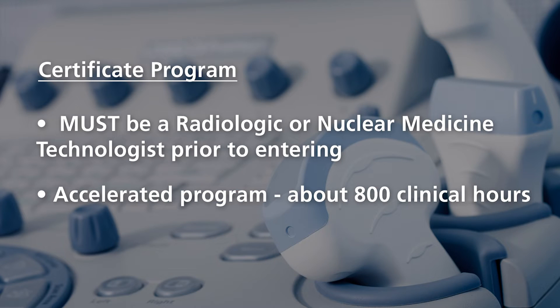Our certificate program is a 15-month program for x-ray technologists and nuclear medicine technologists that want to expand their career and go into ultrasound.